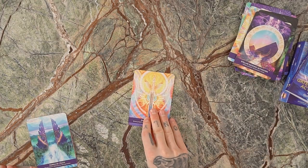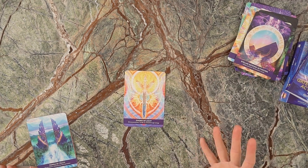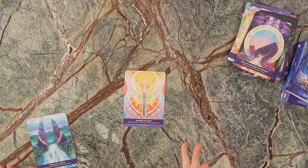We've got the Sword of Light — the card dedicated to Archangel Michael, because he carries that sword of light. It's the card of divine protection, cards being cut, cutting us free from anything that's holding us back, and breaking through something in order to achieve.